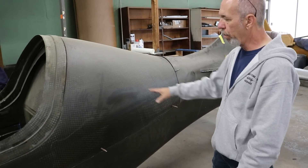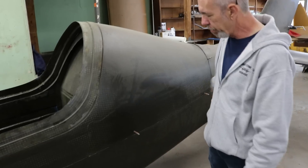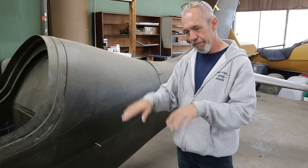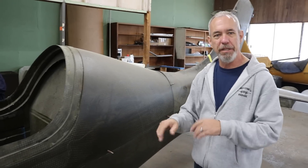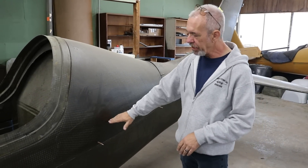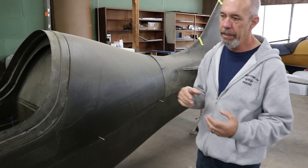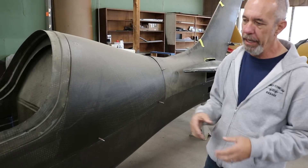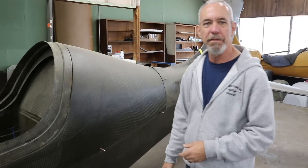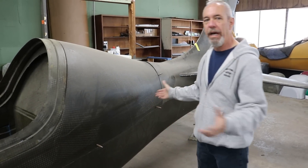We're looking at the whole baggage idea, and because of the torque tube that runs through the center of the airplane going back to the elevators, we're figuring out where to actually put that baggage compartment. The original design has it high. The owner wants to be able to take him and a buddy golfing and bring their golf clubs, so this whole tail section of the airplane is wide open.